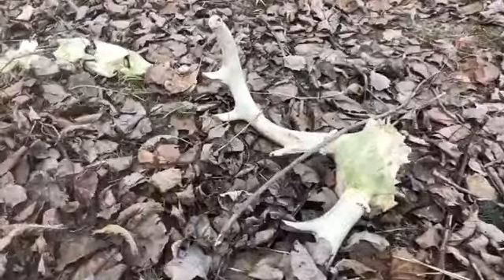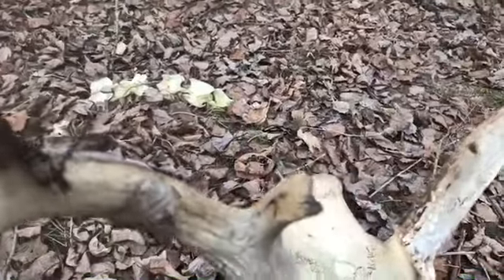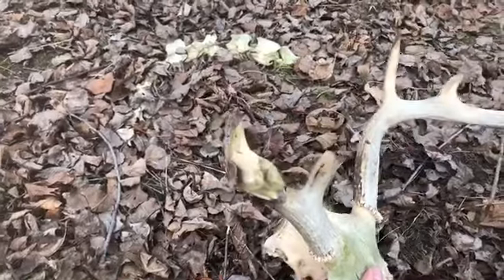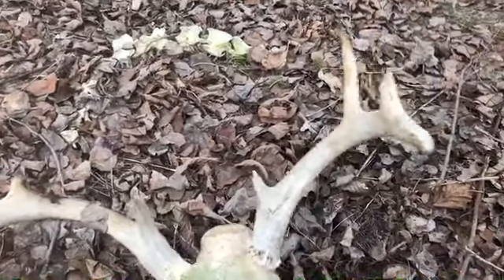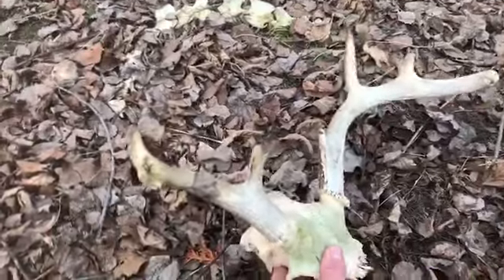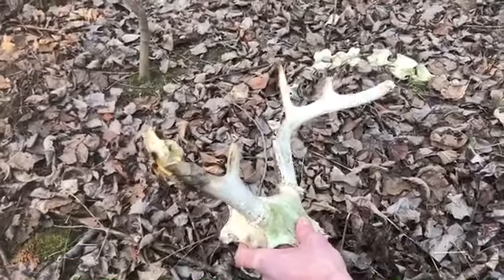That sucker is snapped up. Makes you wonder — you can only speculate — but maybe that's why he died. Every point is snapped off from fighting, not from shoes, so maybe he bit off more than he could chew. That's two deadheads today.